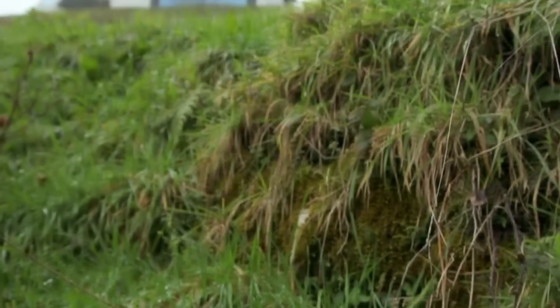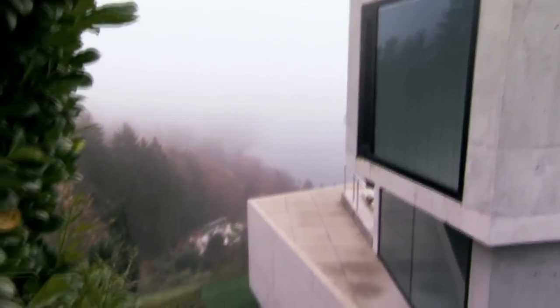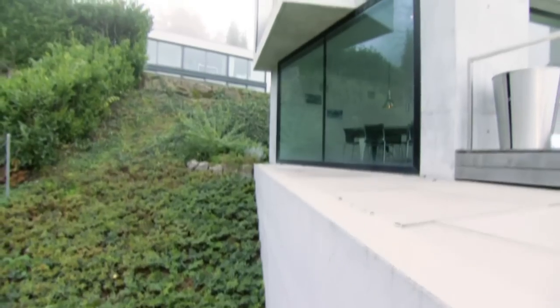The idea for the house came from the piece of land. You have different possibilities when you're working with the slope. You can work with one big window where you get to see everything in three seconds — that's not what I wanted. The basic idea was to place matchbox-like rooms and let each of them face something interesting, whether it's a view of the lake, a slope, or a mountain. So the house doesn't have a facade — it has multiple views.